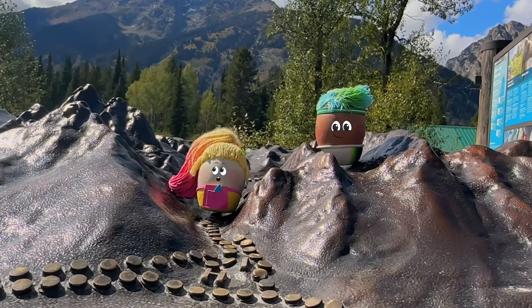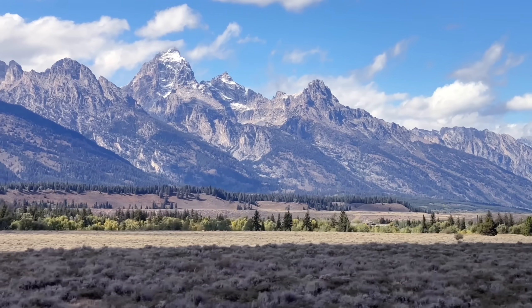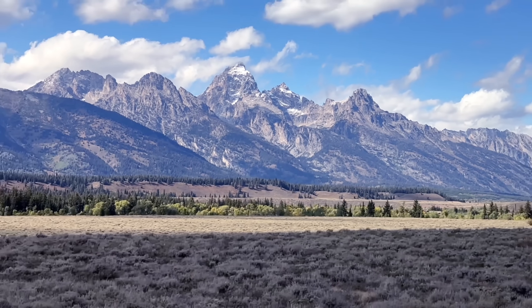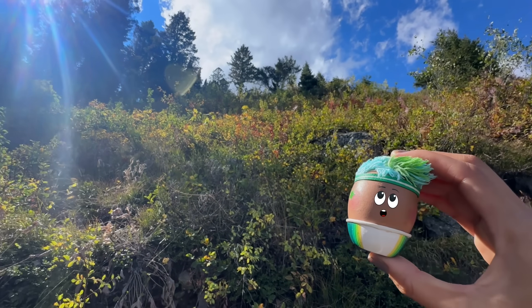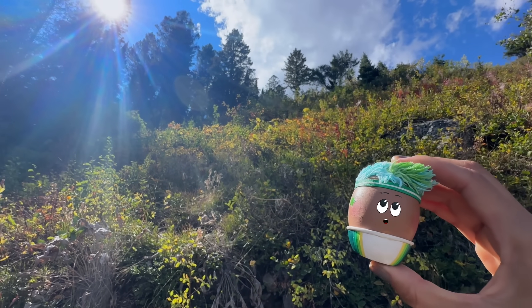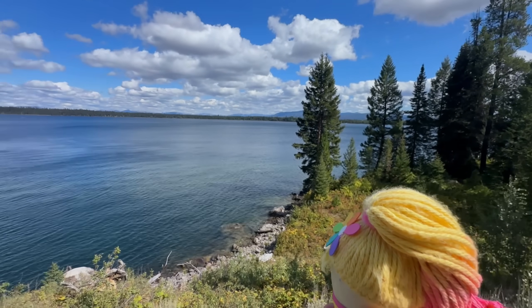This is Grand Teton National Park in Wyoming. A national park is a special place where nature is protected. This means people can't build houses there, so everyone can enjoy the trees, mountains, and animals.